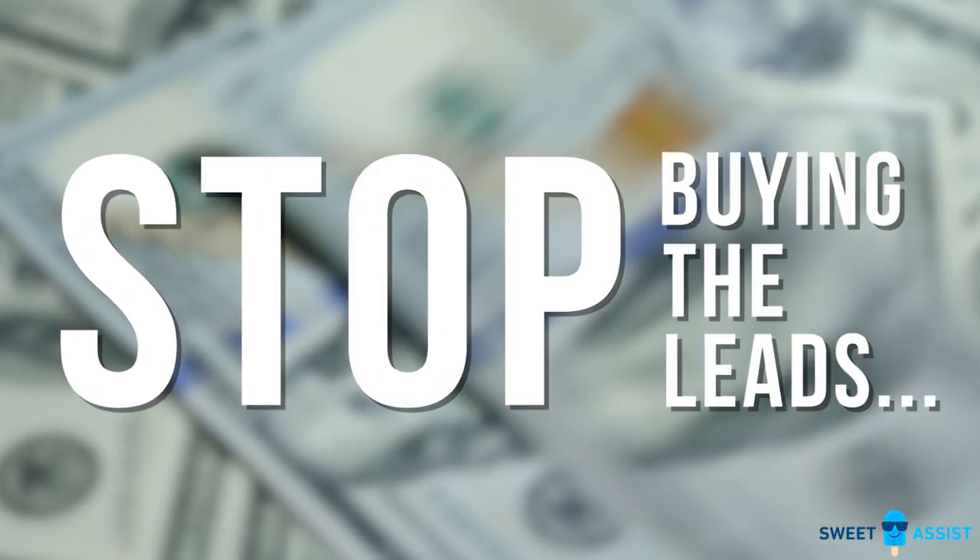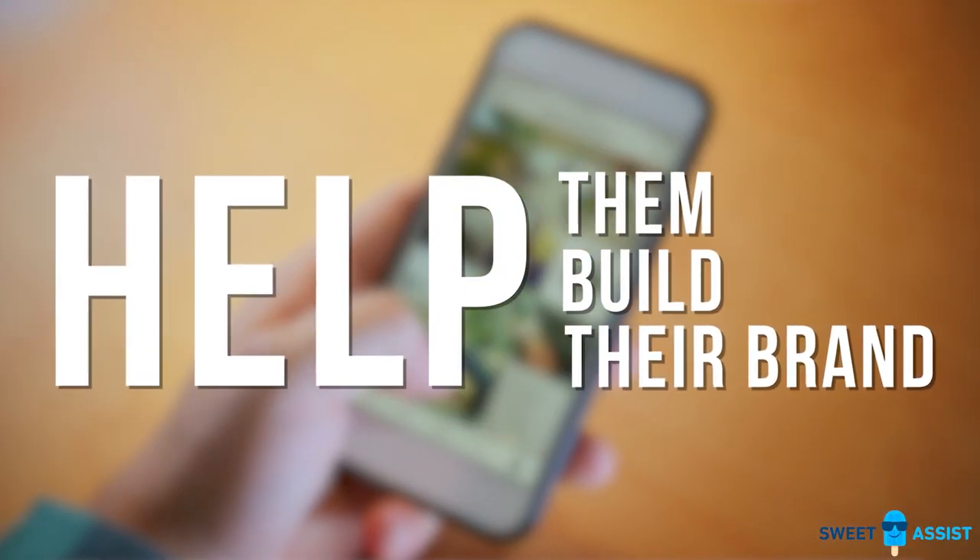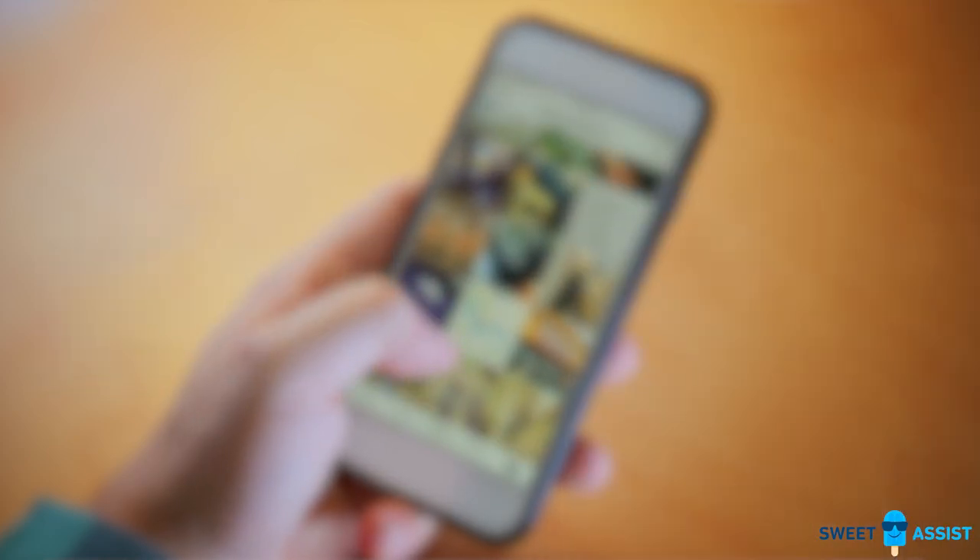Stop buying your agent's leads and help them build their brand, which creates more production for the agent and you, the broker. In times like these, it's extremely important to work smarter, not harder.